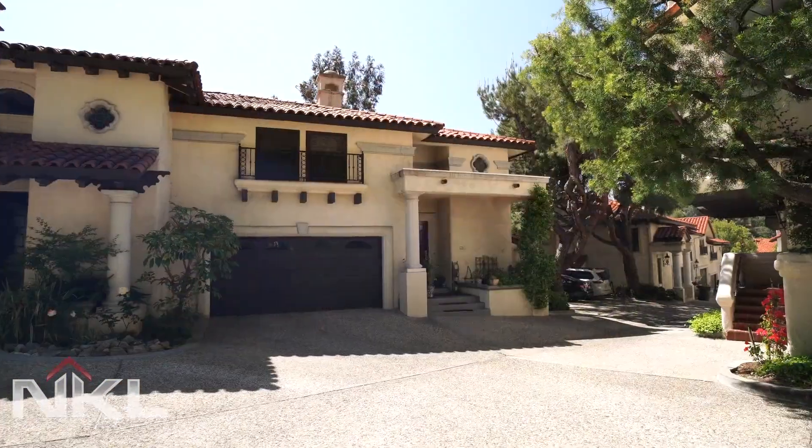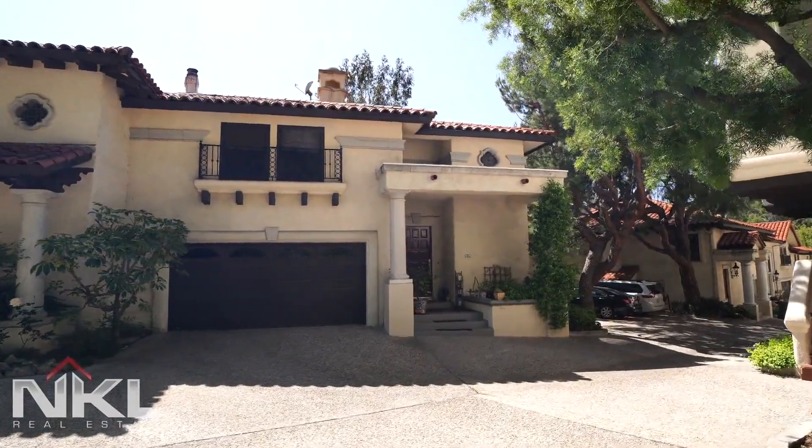You have to come see this — it's really nothing like you've ever seen before. Thank you guys for joining me today, hope you enjoyed it. If you have any interest please feel free to contact me anytime. I'm always here for you.